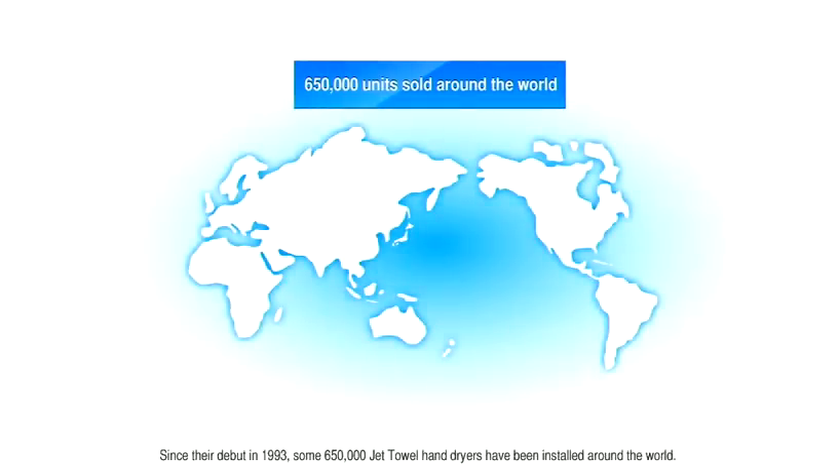Since their debut in 1993, some 650,000 Jet Towel hand dryers have been installed around the world.